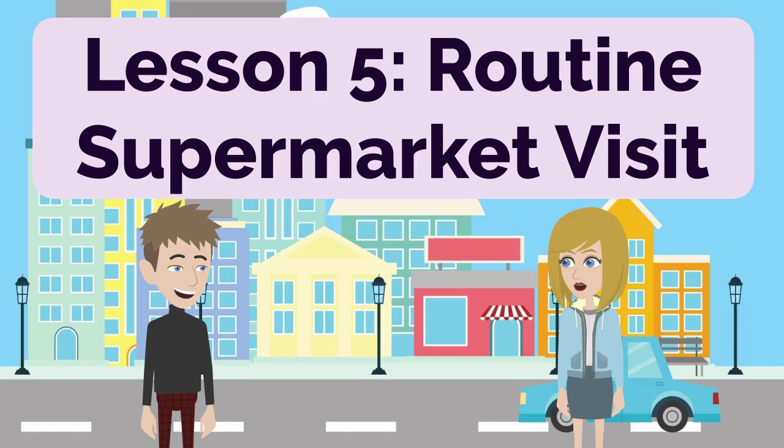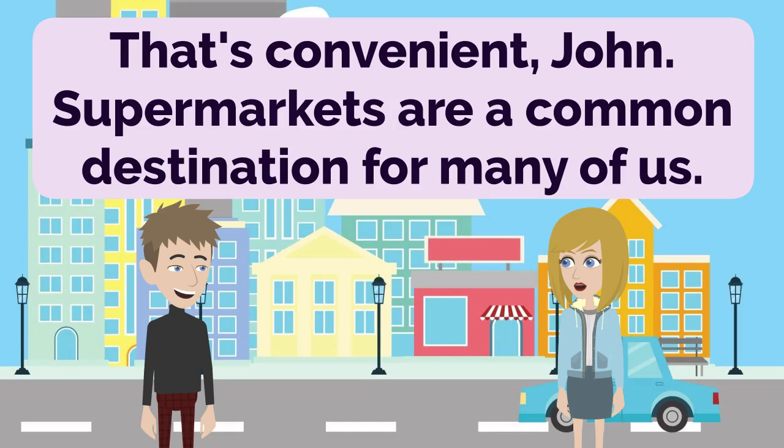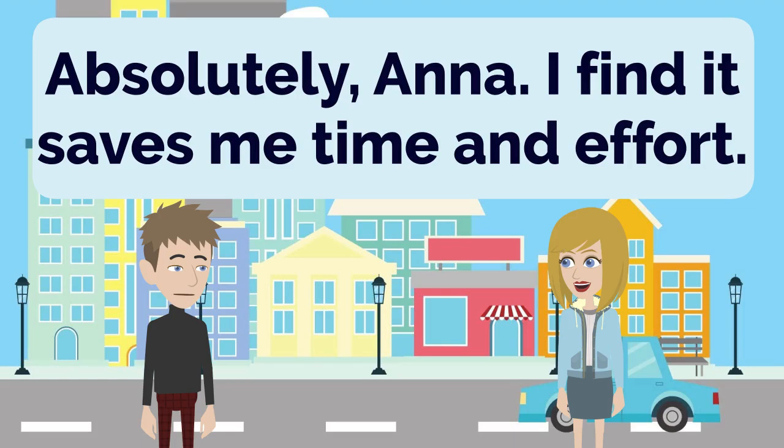Lesson 5: Routine Supermarket Visit. Where do you usually go? I usually go to the supermarket down the street. That's convenient, John. Supermarkets are a common destination for many of us. Yes, they offer a wide variety of products and groceries all in one place. It's convenient to have everything we need in a single location. Absolutely, Anna. I find it saves me time and effort.